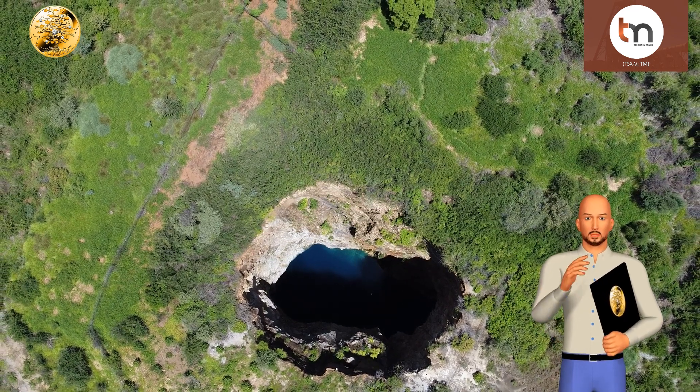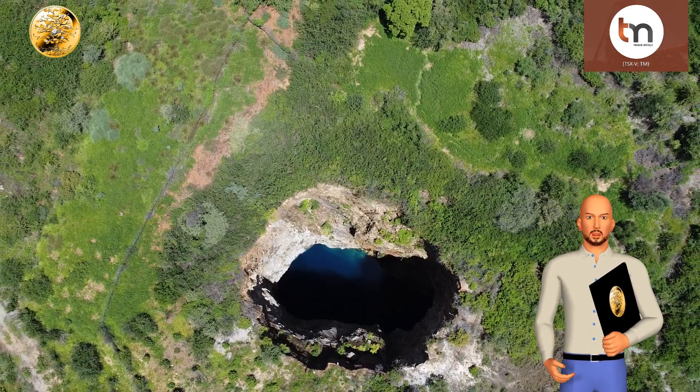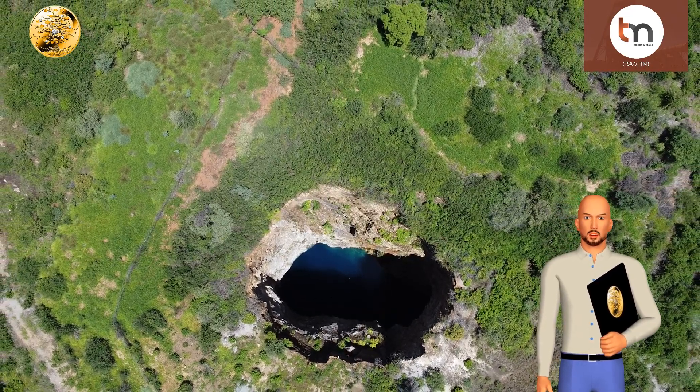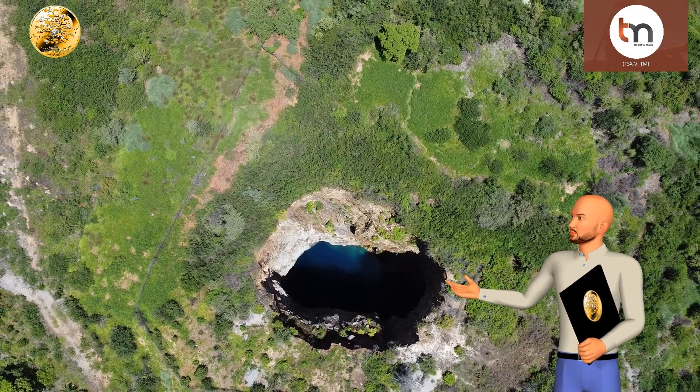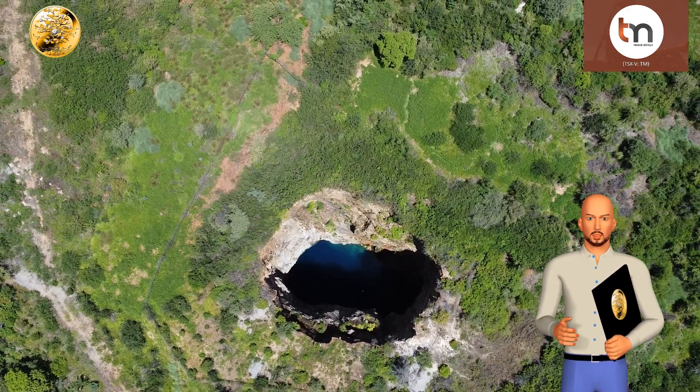Here we can see a hole, now full of water, that was excavated in the 1980s. It extends down for around 180 meters and is known as ore capping — that is, a hole excavated into a high-grade area of the mine.